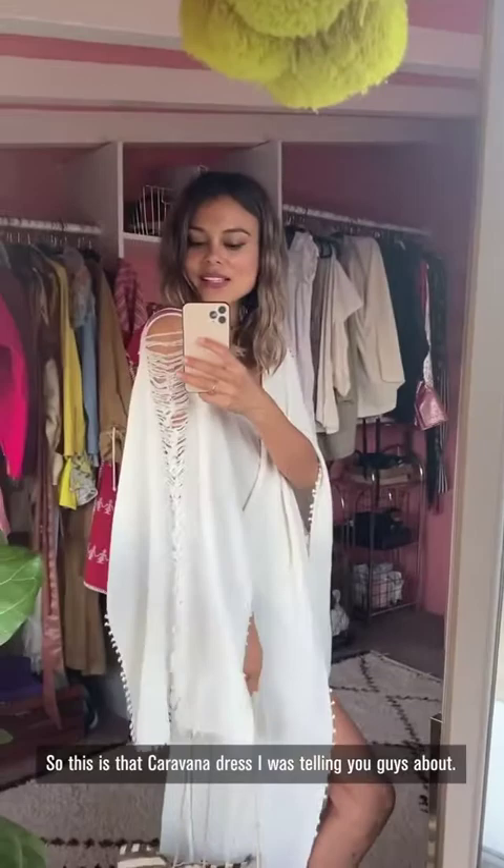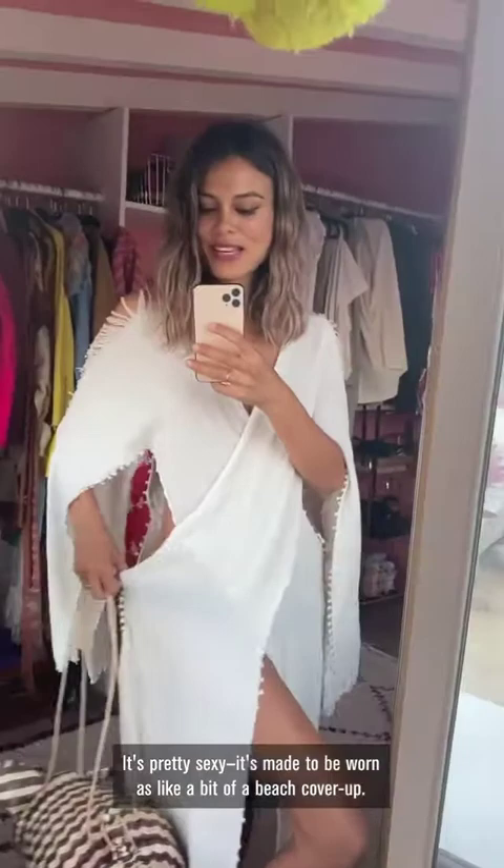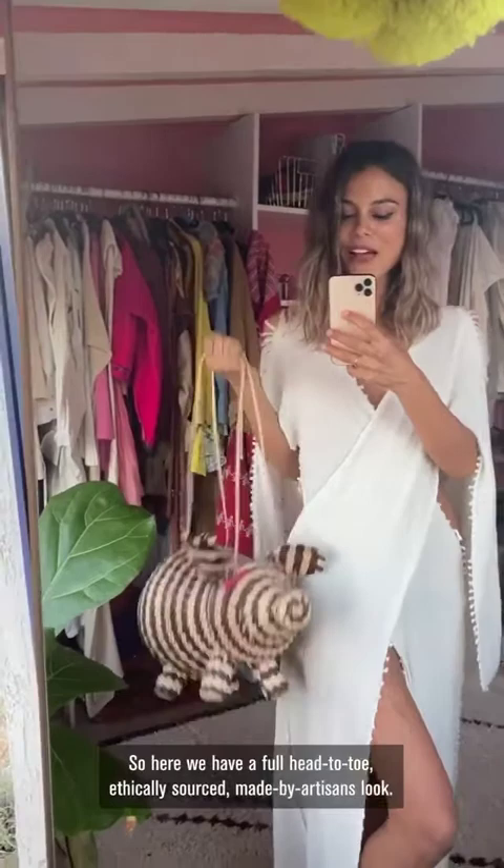This is that Caravana dress I was telling you guys about — it's pretty sexy. It's made to be worn as a beach cover-up. Probably wouldn't wear it to see my grandparents. But here I'm styling it with my favorite bag from Mexico. So here we have a full head-to-toe, ethically sourced, made-by-artisans look. I hope you've enjoyed my closet tour today. Thank you for letting me be so open and vulnerable with you on my journey to confront my own overconsumption and learn how to align my values with my style. I hope the things I've shared have been helpful and informative, and thank you for joining.